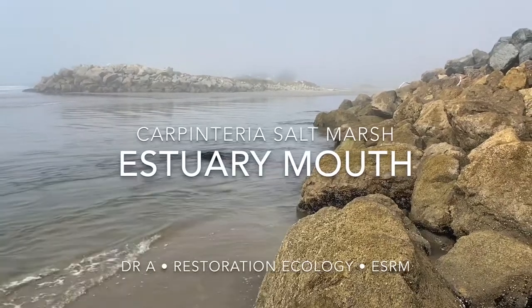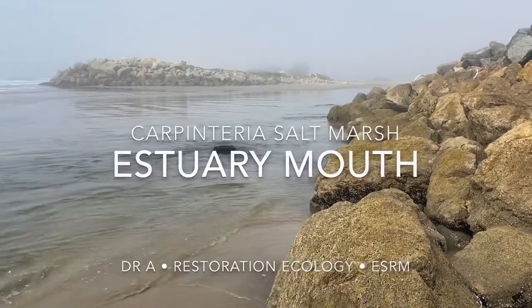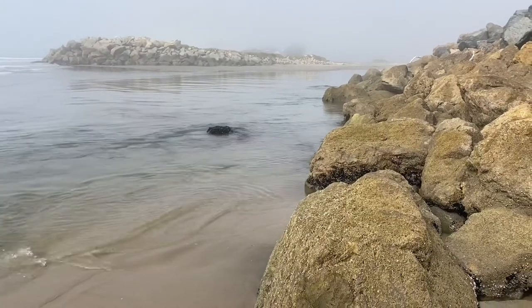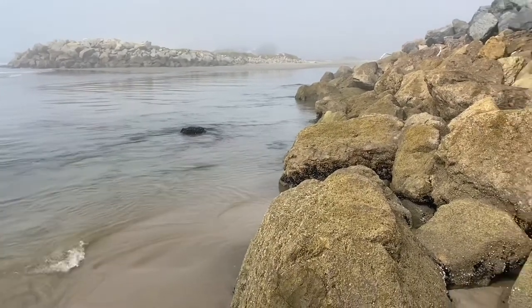Hey everybody, got several questions on our tour about the mouth, about the opening — the salt water connection to Carpenteria Salt Marsh — and this is it.